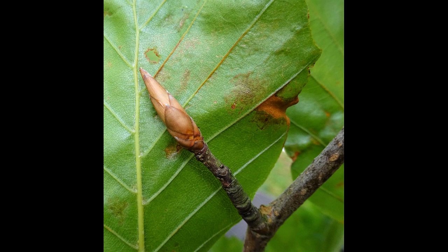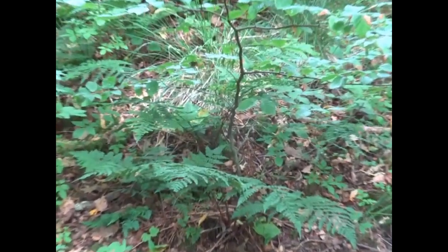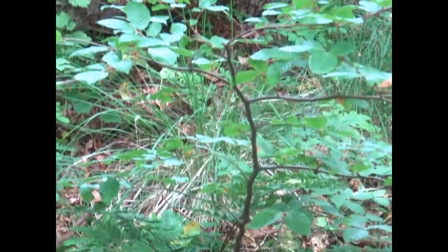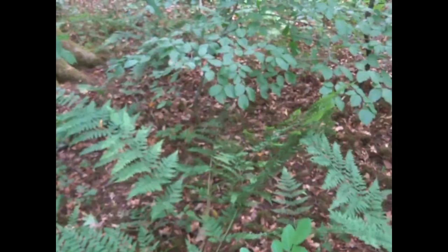A physical feature of these young saplings is that they have a very small crown, but they have a widespread branching system which has as many leaves as possible to catch the available light. Also, the leaves contain a larger amount of chlorophyll to help capture the low levels of light.